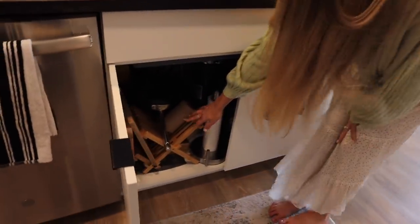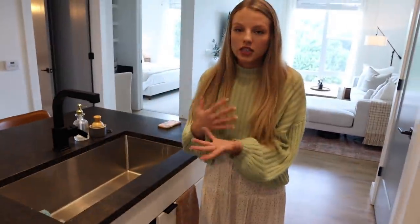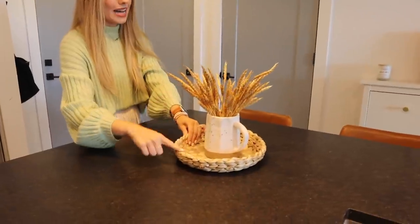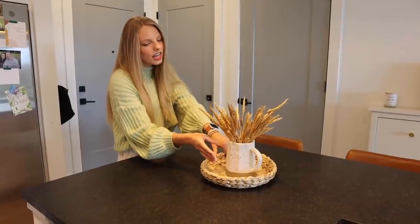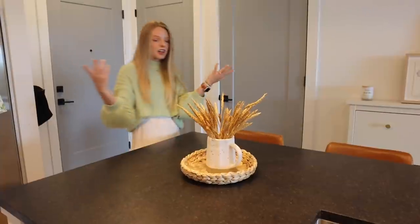Under the sink, I wanted to show you guys this because I really love it — we actually keep our dish dryer down here. That way it's not out on the counter for the world to see all of your clean dishes. I like that it's just put away and out of sight.